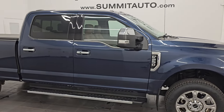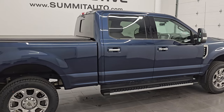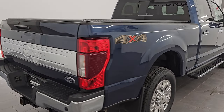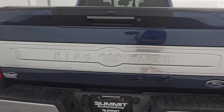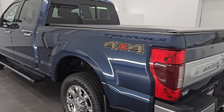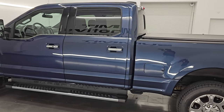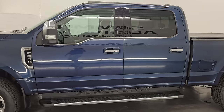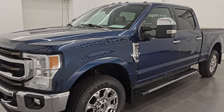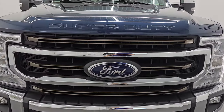Hey, this is Brett. Hope everybody's having a great day out there today. I am super excited to go over this ultra clean 2020 Ford F-250 Crew Cab Short Box King Ranch Edition. I am here at Summit Automotive in Fond du Lac, Wisconsin — your new and used heavy duty truck headquarters.